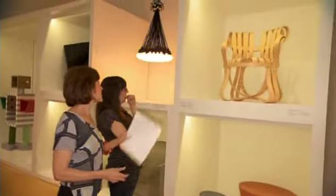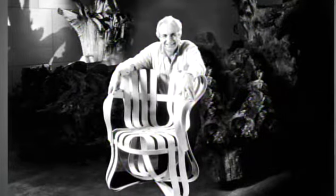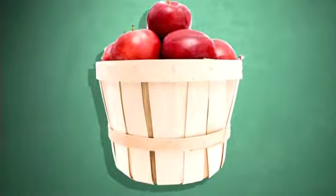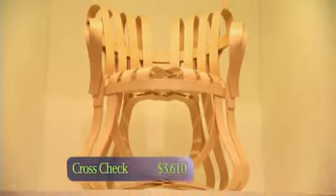The cross-check armchair — I used that in my first book, and that's Frank Gehry. The cross-check armchair was inspired by the woven construction of apple crates that he used to play with as a child. The name of the chair, cross-check, comes from an ice hockey term, a favorite sport of Frank Gehry's.